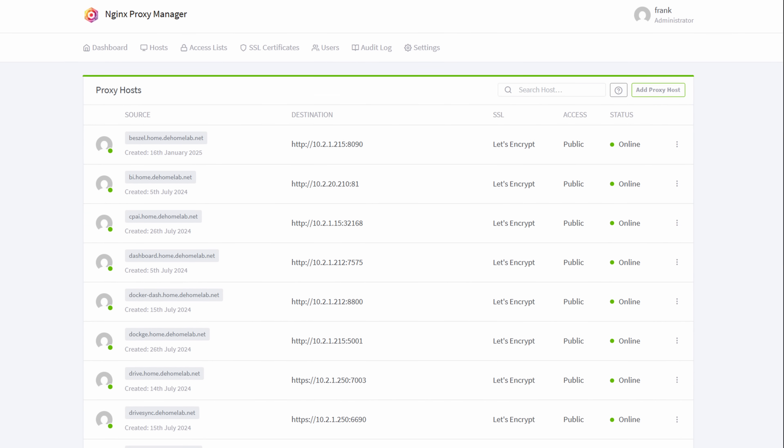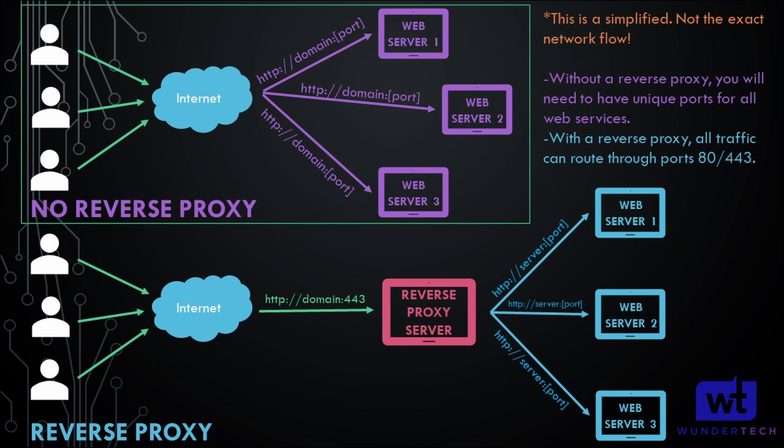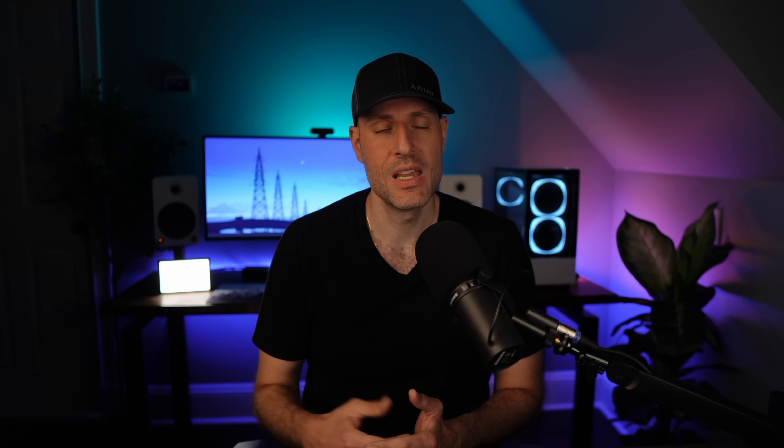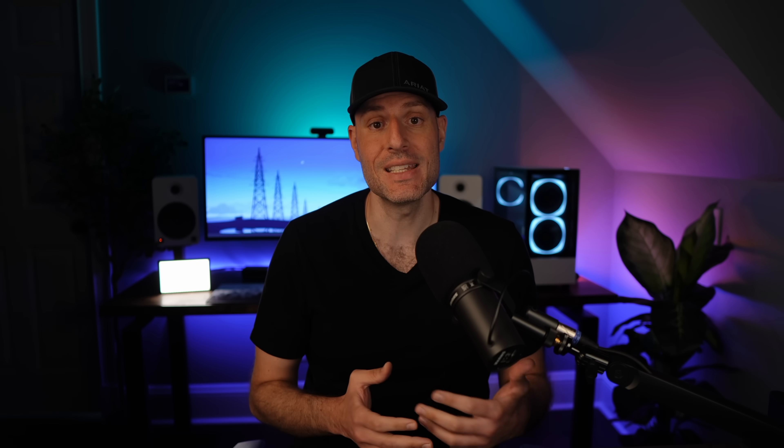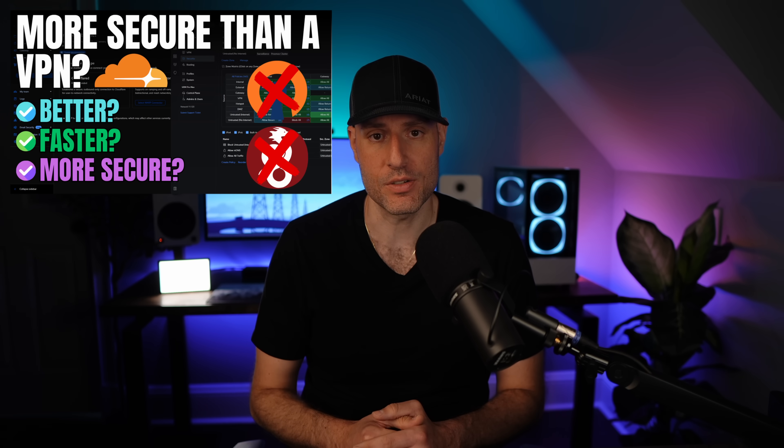The next service that's been extremely helpful is an internal reverse proxy server. Traditionally, reverse proxy servers are meant for external traffic — you configure a reverse proxy server like Nginx, Nginx Proxy Manager, Traefik, or Caddy, and you can expose different internal services to the outside world with a valid SSL certificate while only having to port forward TCP port 443. These days, if you want an external reverse proxy server and it's not for media-related files, I'd recommend using something like a Cloudflare Tunnel. It functions the same way, has increased security since it doesn't require port forwarding, and I recently did a video on that which I'll leave in the description.